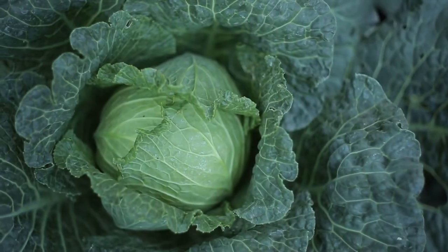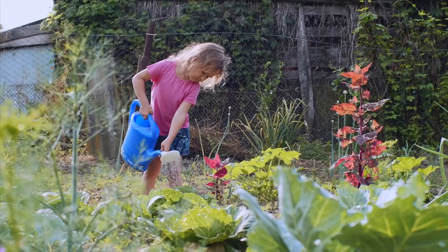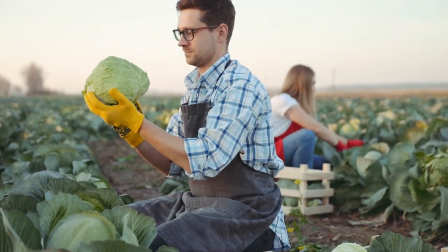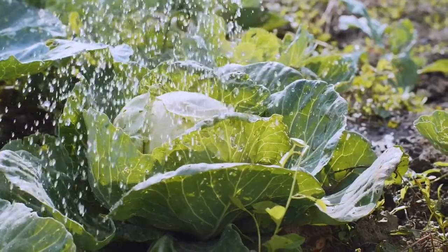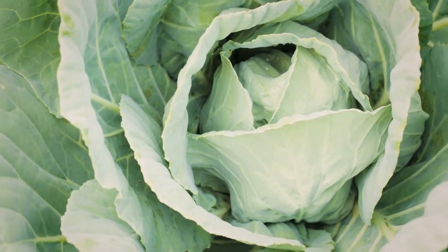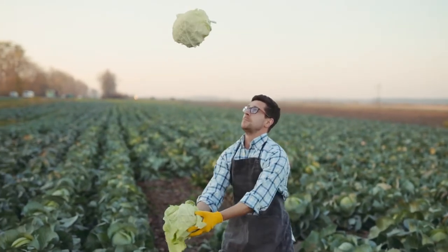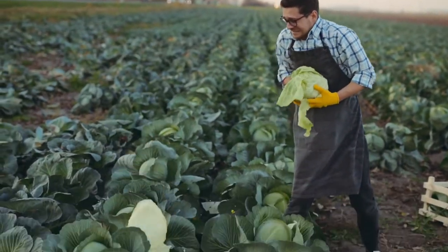So how does cabbage grow? Cabbage grows in gardens and on farms, and it's a plant that has a lot of large leaves and develops a small head in the center. A small head is really a lot of leaves tucked tightly together. There are two main types of cabbages that we grow in West Virginia: early season cabbages and late cabbages.